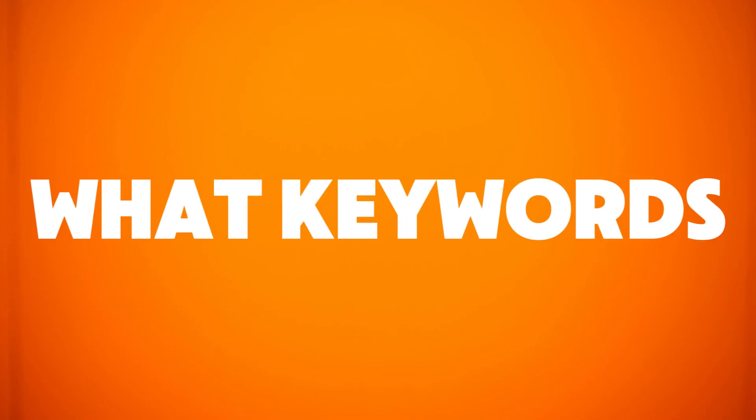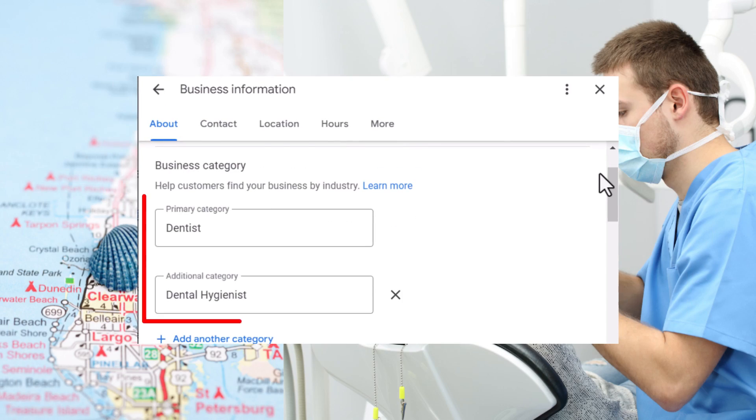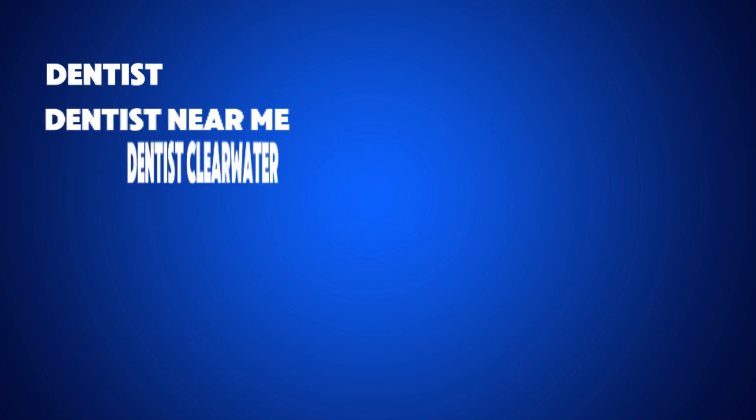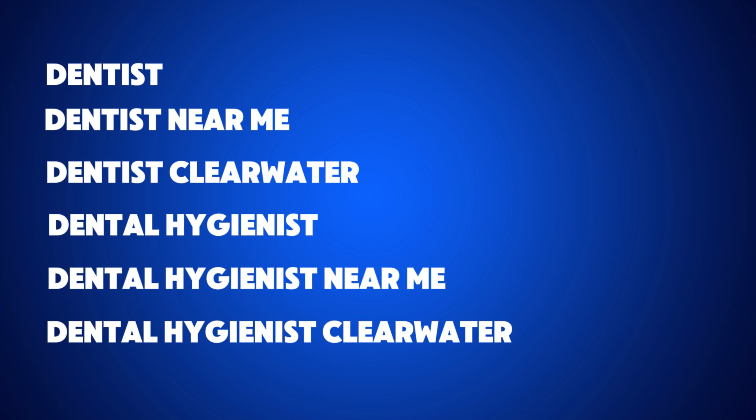Let's start with what keywords you should be tracking. The best starting point is to use your Google Business profile categories and combine them with location-specific keywords like the name of your city or something like 'near me.' For example, if you're a dentist in Clearwater, Florida that also offers dental hygienist services, a good keyword selection would include: dentist, dentist near me, dentist Clearwater, dental hygienist, dental hygienist near me, dental hygienist Clearwater. Tracking this combination gives you a precise idea of how well your listing ranks for the services that drive maximum impact in your location.